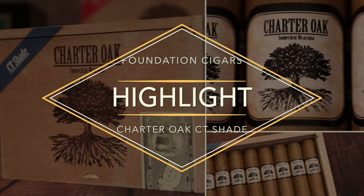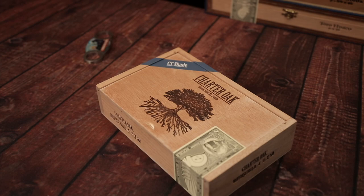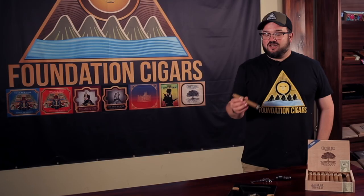Hello everyone. I am Nicholas Melillo, blender and owner of Foundation Cigar Company. Welcome to Foundation Cigar's brand highlight videos. Today we're talking about the Charter Oak Connecticut shade.